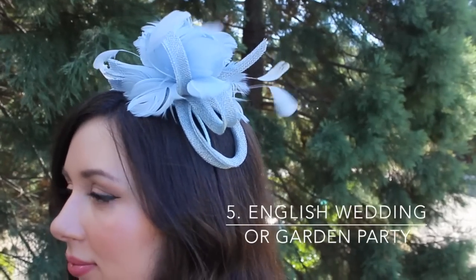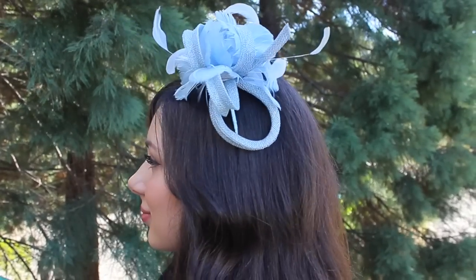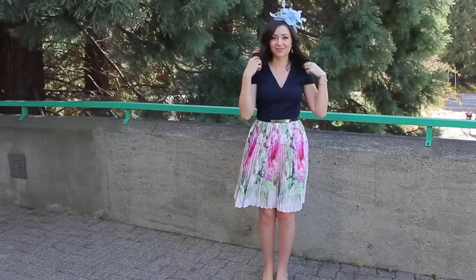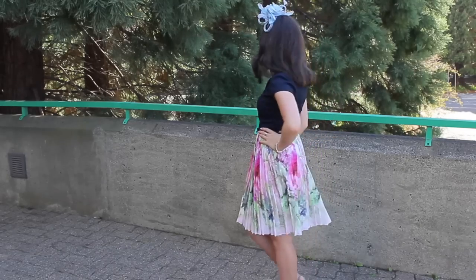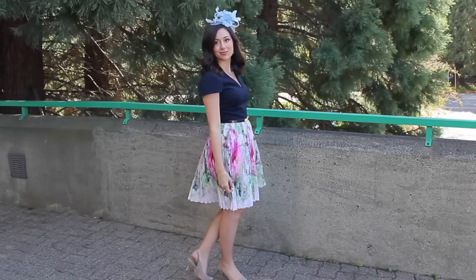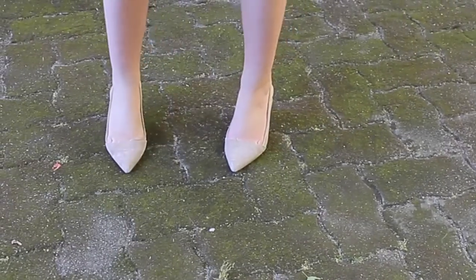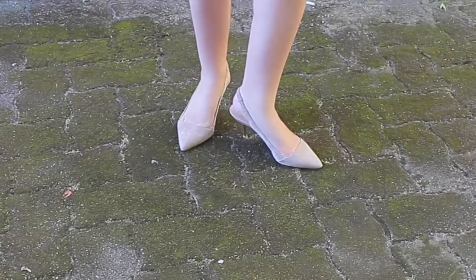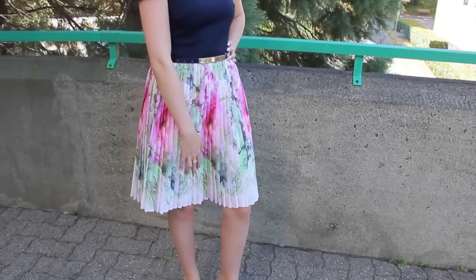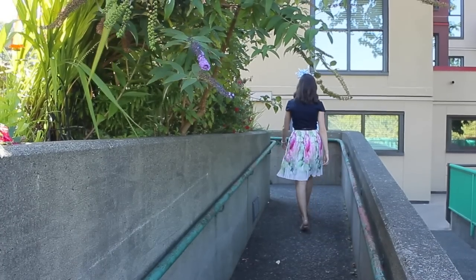My fifth dress code is for an English wedding or garden party. I'm wearing a fascinator from Phase Eight. I like to style fascinators very simply, but you could certainly do an updo with your hair. My dress and belt are from Ted Baker. Floral prints are definitely a favorite of mine for weddings — they have a really romantic vibe that's appropriate for anything but the edgiest of weddings. If it's a classic setting and a classic bride, I really recommend any floral print that suits your taste. These heels are from Zara — a mid kitten heel in a nude color that goes with everything, making them a great choice if you have a lot of weddings and want to buy just one pair of shoes.